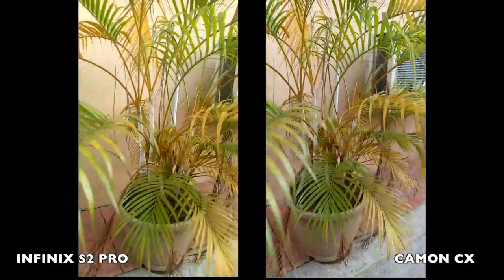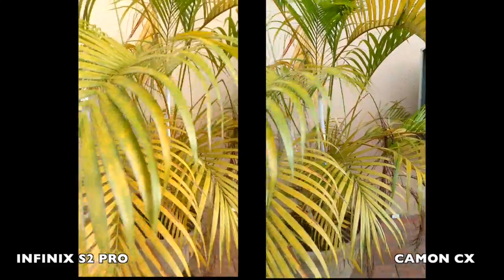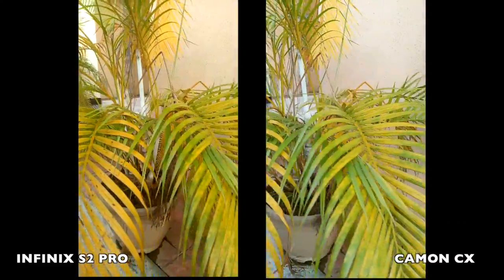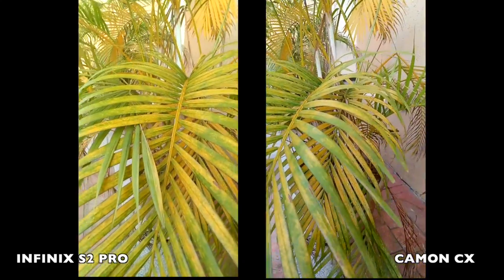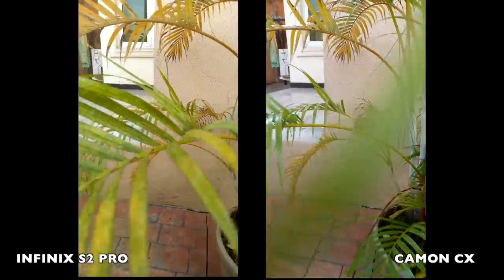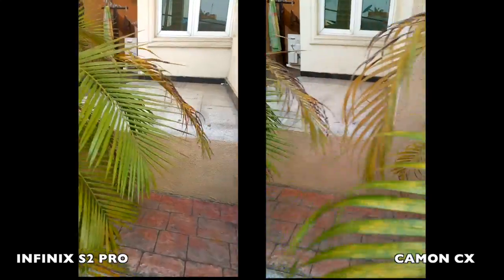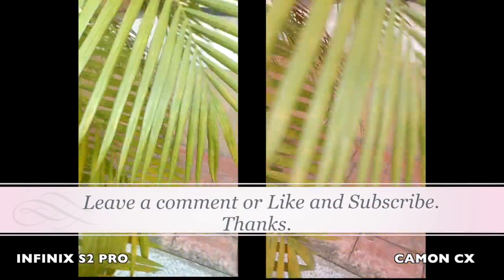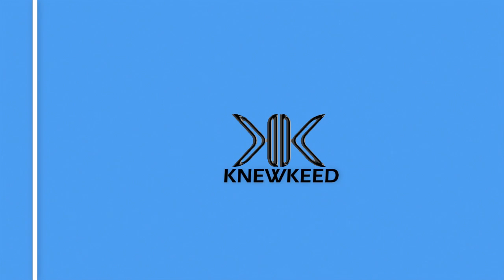Let's show some flowers. Let me know what you think in the comments.